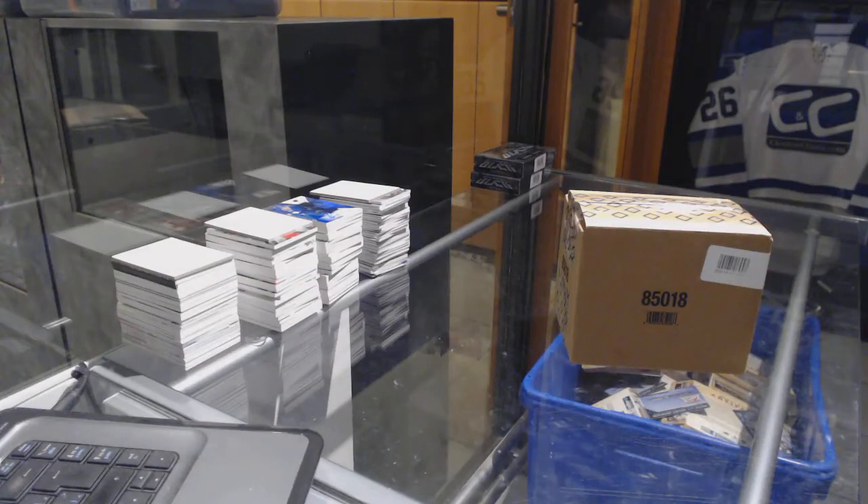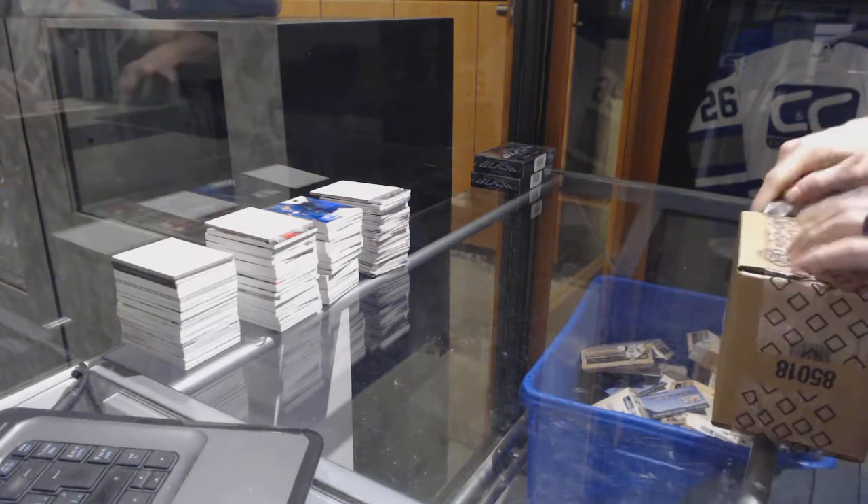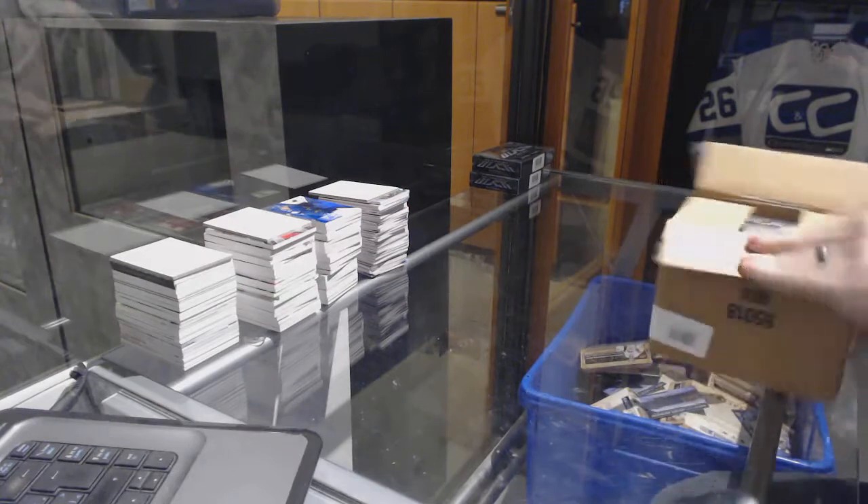All right, here we go. C&C Groover at number 7014. We're under the four box case to 1516 Upper Deck Black. Let's do bonus boxes.